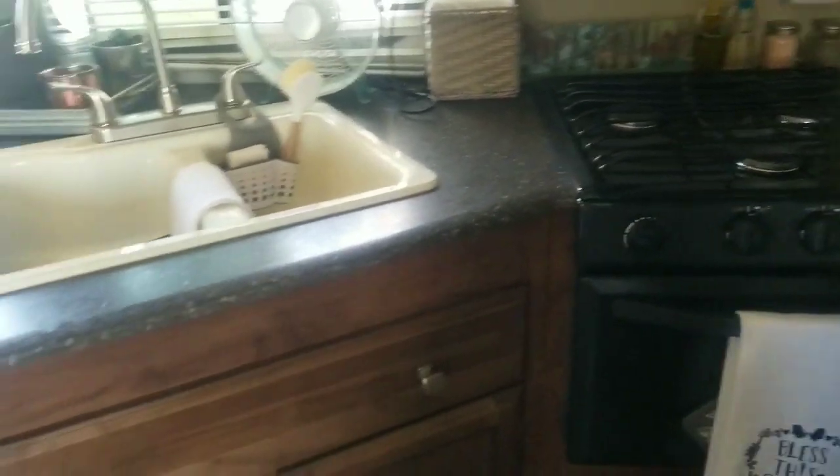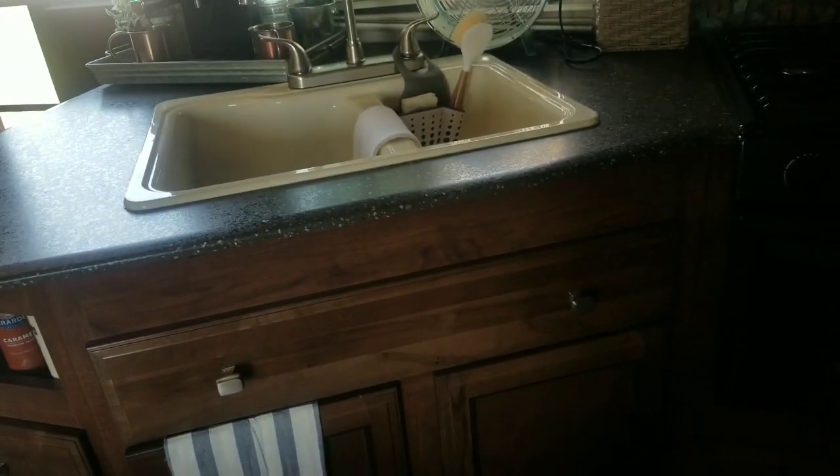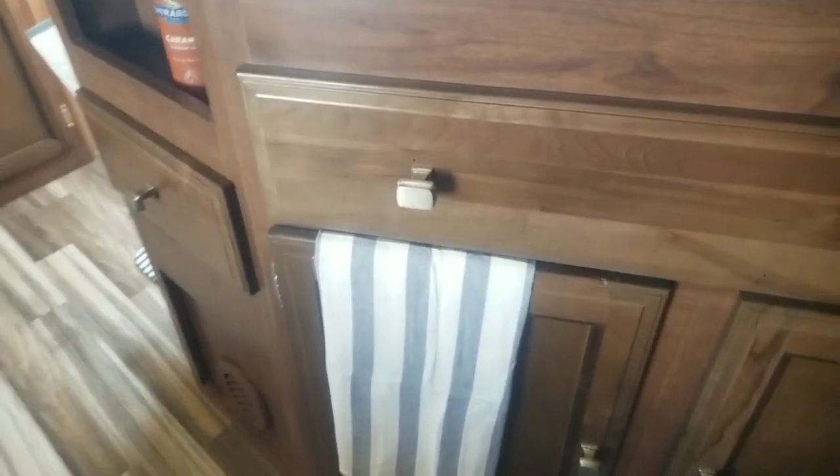IKEA has so many amazing things for organizing and using in your RV - you just can't go wrong. One of the other things we got was a bunch of dish towel sets. I think there were four of them and they were like $2.99. They have different patterns on them and they're absolutely darling.